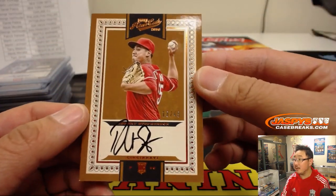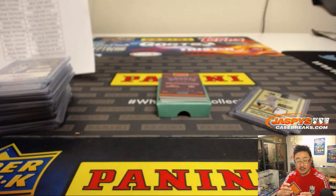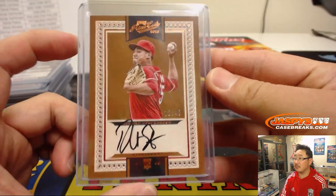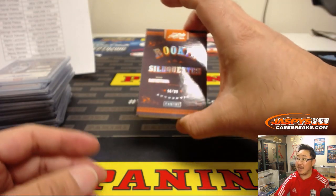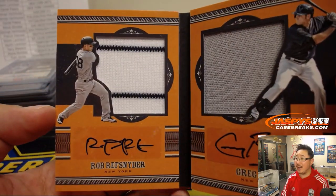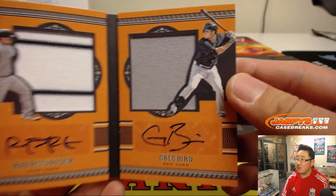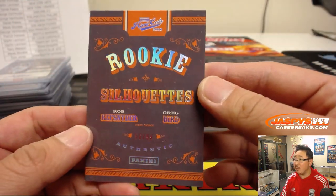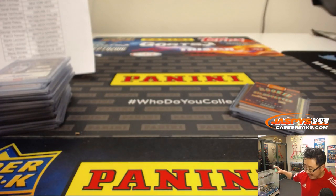The autograph is 18 out of 49 rookie auto, Robert Stevenson for the Reds — that's another Cincinnati Red for Ellie. And 56 out of 99 rookie silhouettes: Greg Bird dual relic dual auto book — nice pinstripe patch and Bird's auto, with a jersey auto — nice one for the Yankees, Daniel Patera with the Bronx Bombers, 56 out of 99. And there you have it, ladies and gentlemen, another great Prime Cuts break in the books!